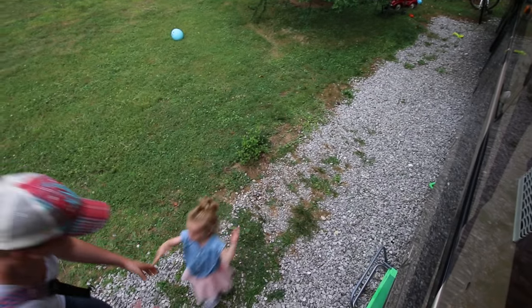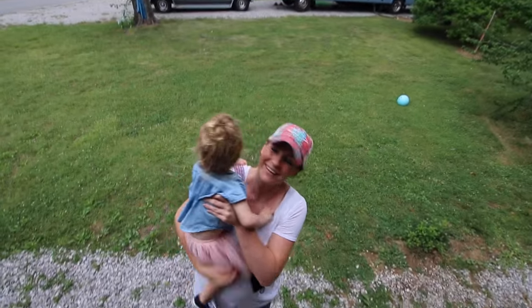Oh, you're looking super cute Hensley. Oh, you're looking cute too, babe.